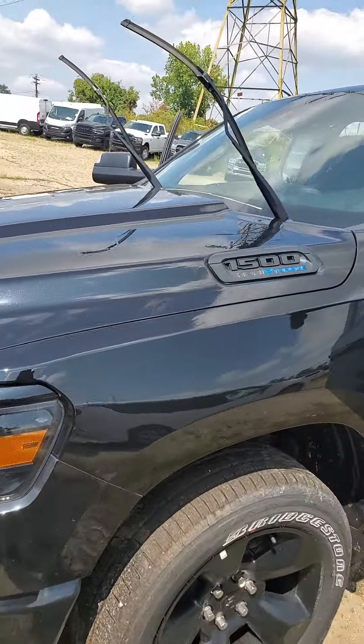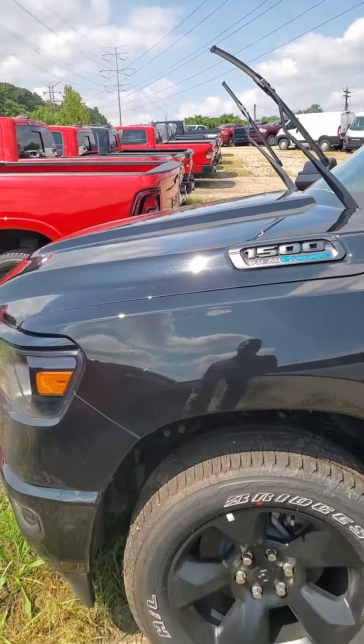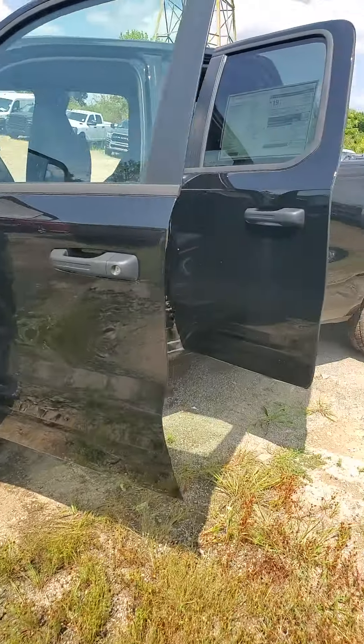As we make our way around the vehicle, it does have the 5.7 liter V8 engine. It is equipped with the e-torque, which gets you instant torque. It has nothing to do with a hybrid system.